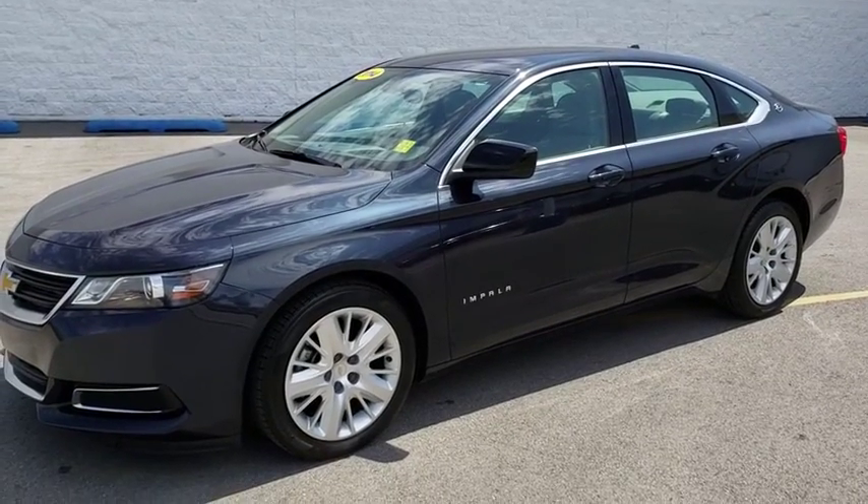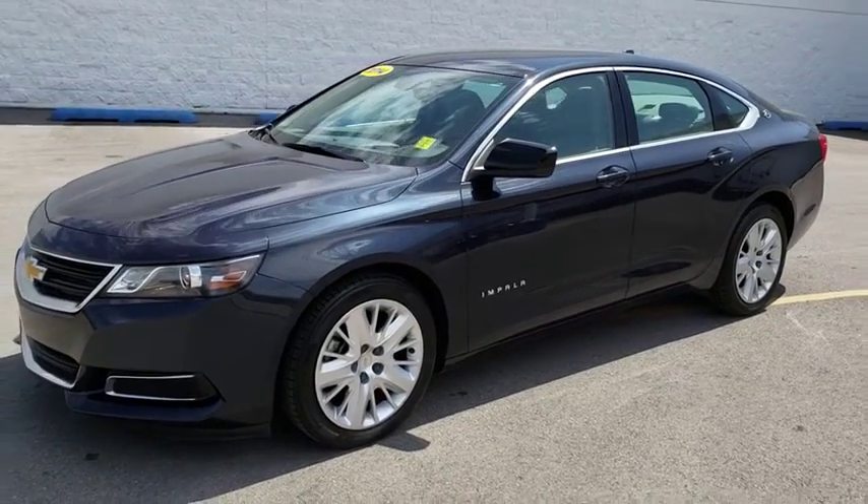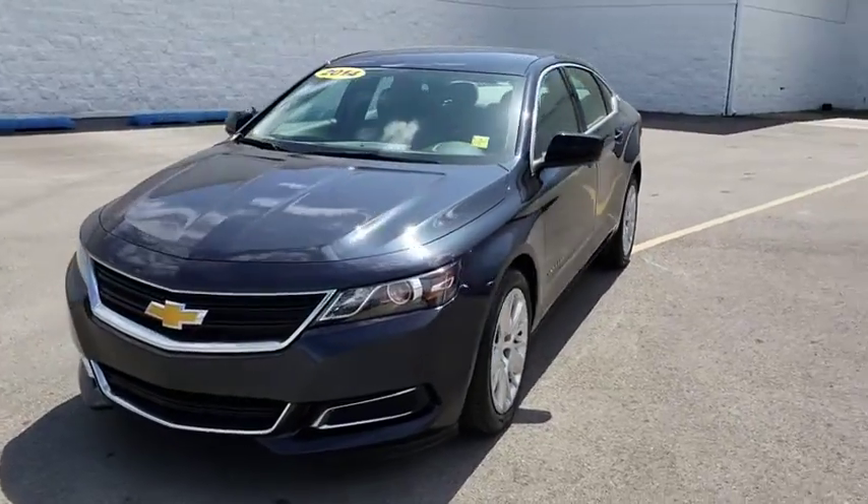The 2014 Chevrolet Impala. The Impala has been one of America's favorites for over 50 years. Enough said.